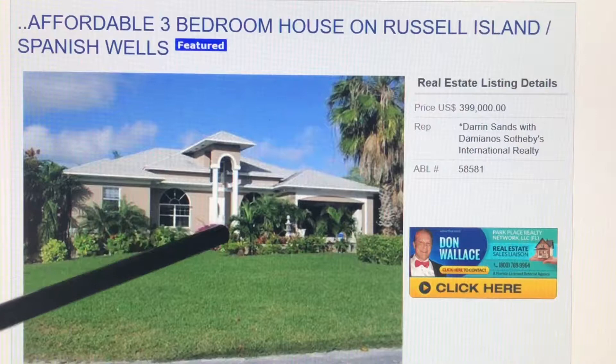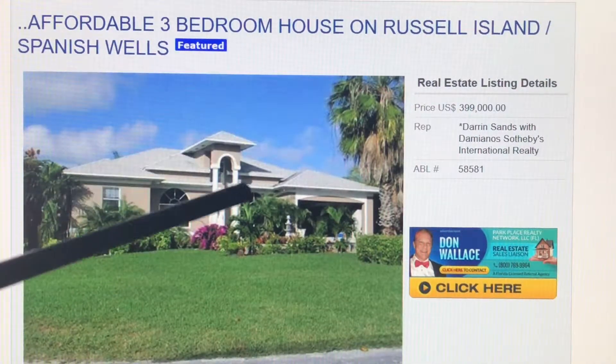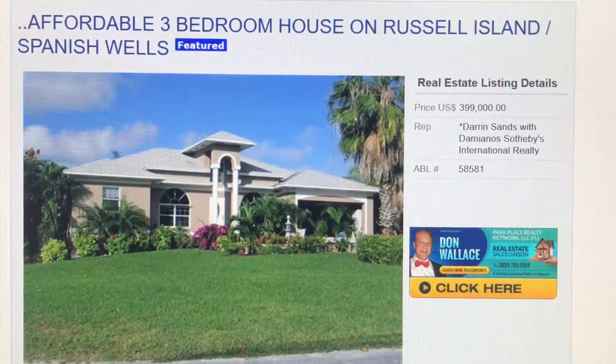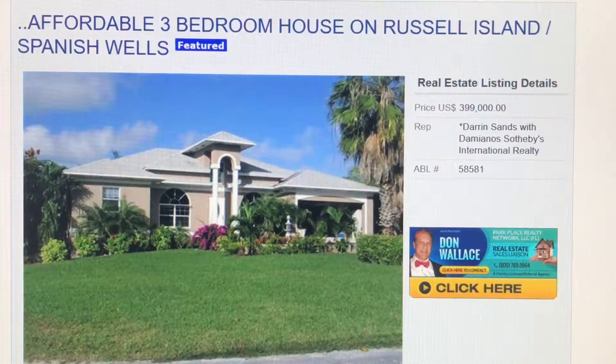They've got the Palladian windows, and if you want to get really fancy — here's how you know it's in Spanish Wells — look at this treatment here: these columns going up ten feet in the air, with a roof just for the columns, a little shaded portico, quasi-Palladian dormer type thing. I don't know exactly what it is, but the point is it's really cool.